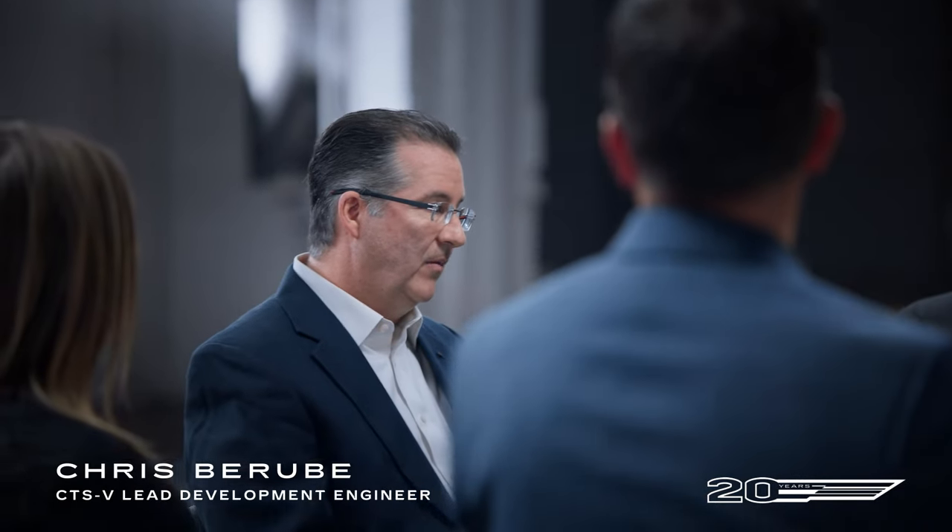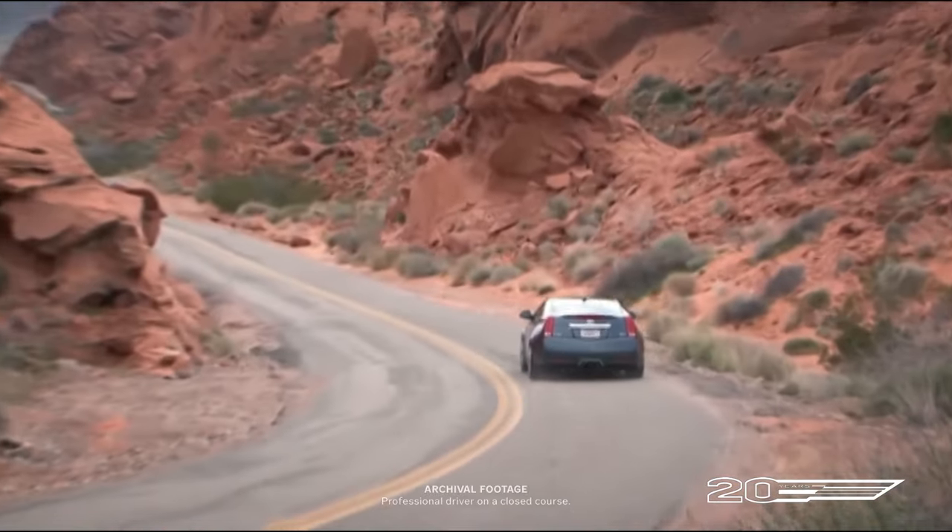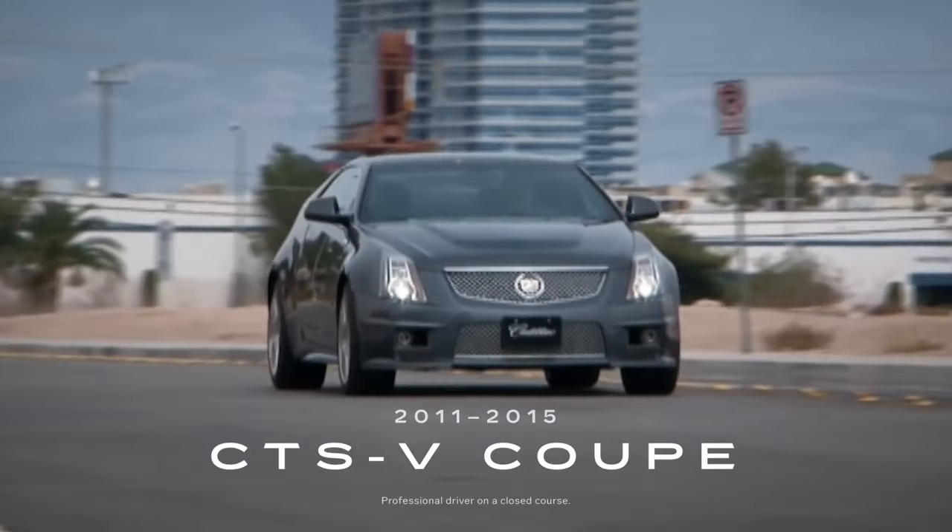Certainly, Gen 1 was Cadillac's toe in the water in this space. It may not be well known, but the second gen was an architecture evolution. We also expanded the number of offerings — we included now a sedan, a coupe, and the wagon.